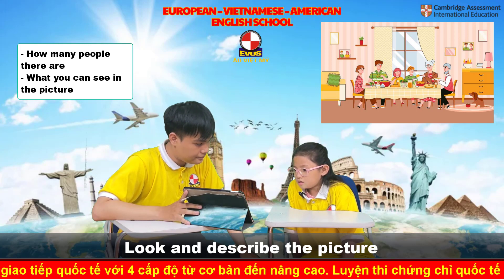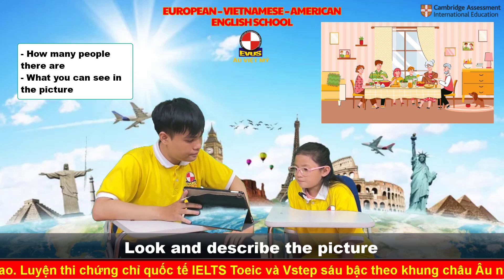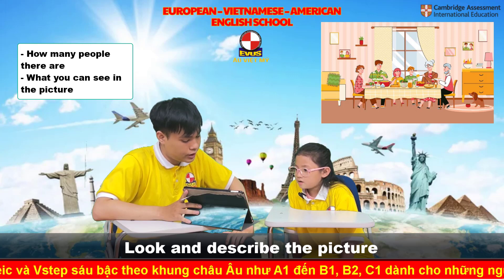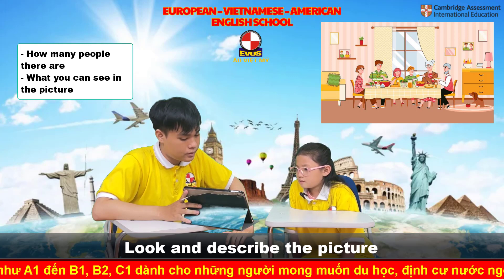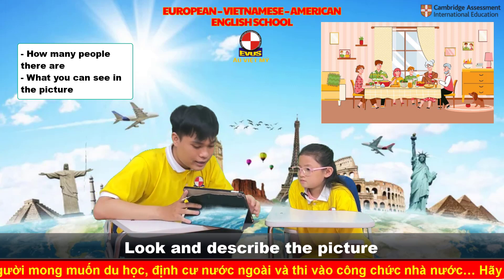Who are they? They are mother, father, sister, brother, grandmother, grandfather. Good job.